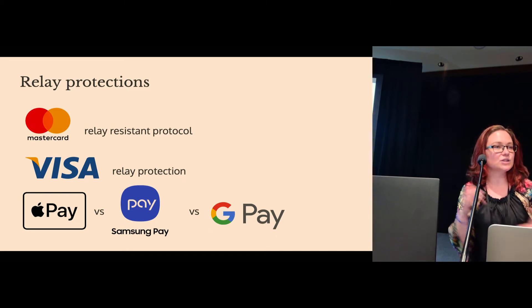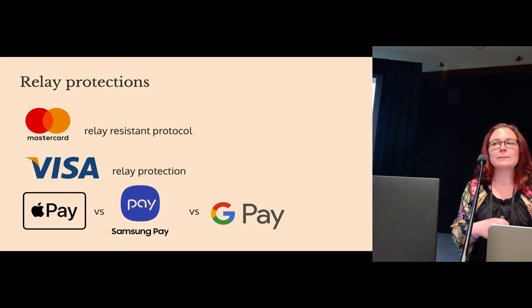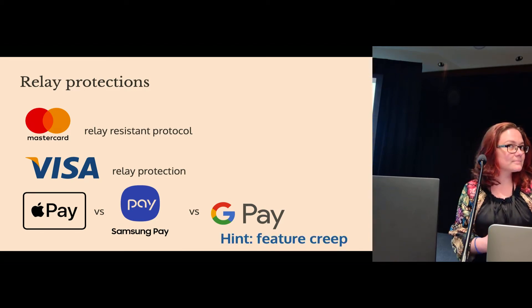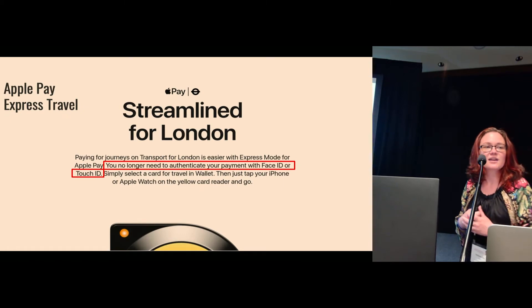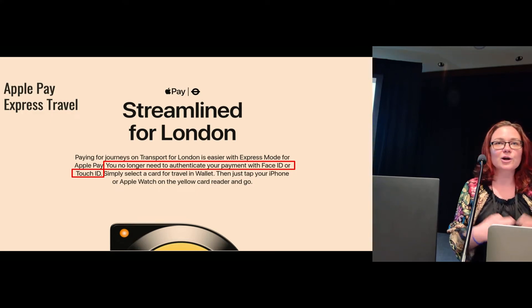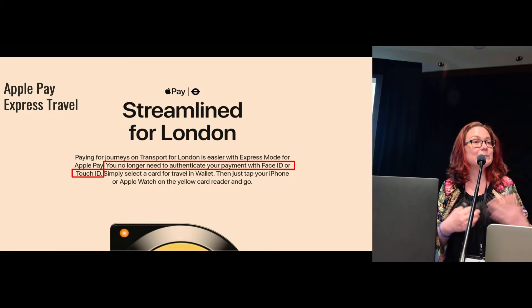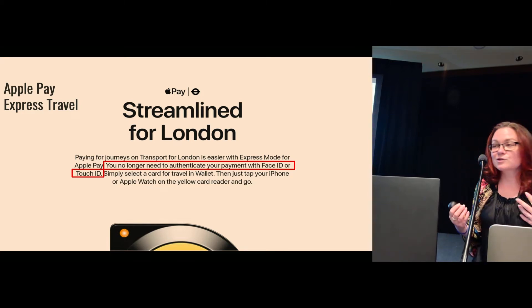We're going to discuss each of their proposals in a bit. But right now let's focus on mobile payments. The user authentication requirement should be a relay protection in its own right. Introducing Apple Pay Express Travel — because when you are on the London Underground, you really don't want to be causing queues at the gates. So Express Travel allows you to basically pay on transport systems without requiring user authentication. It's just tap and go. Streamlined. Downgrading security.